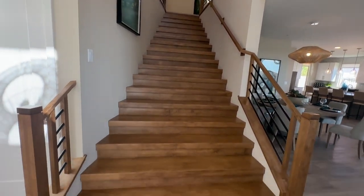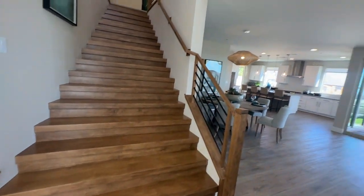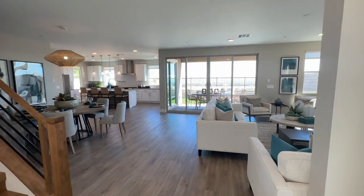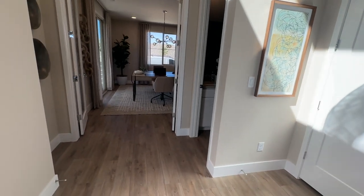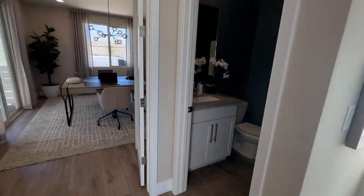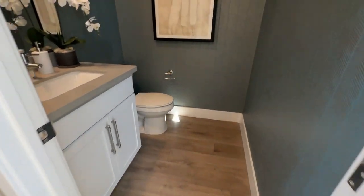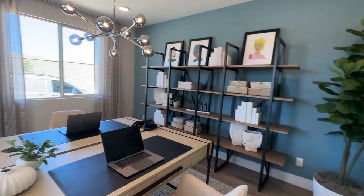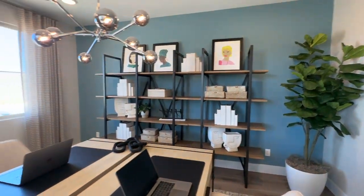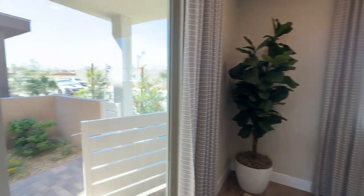I love these stairs as you walk in. Let's do a quick pan around — you have a half bath right here, cute, and then you have a den downstairs with the slider to the courtyard. It's a good-sized den.